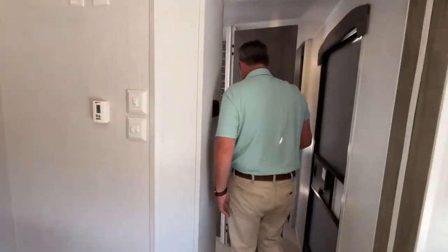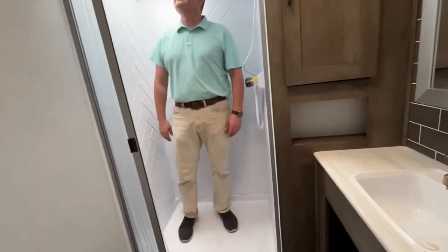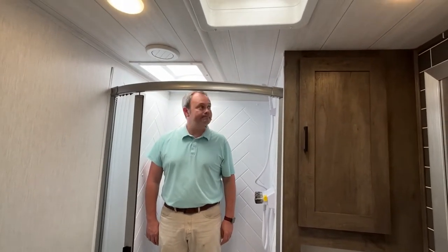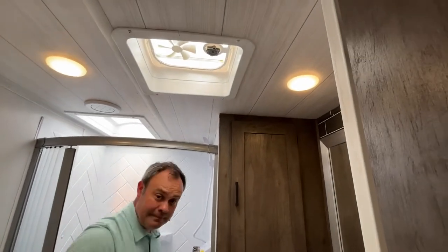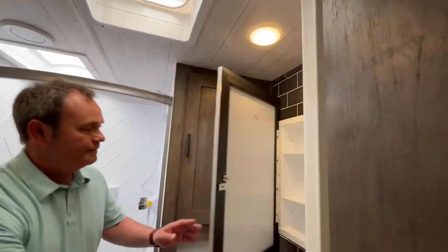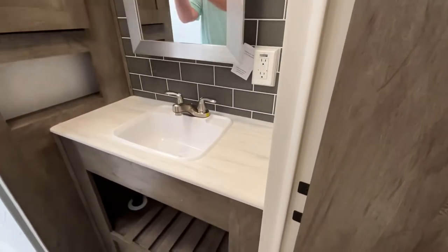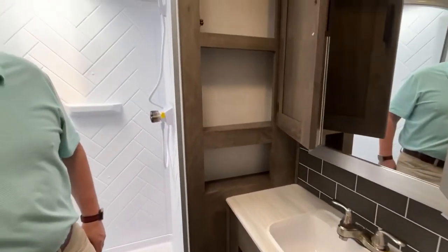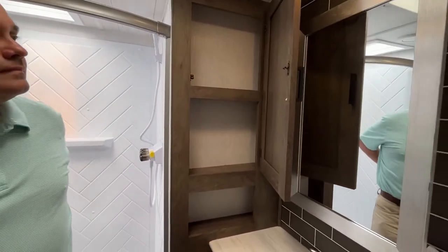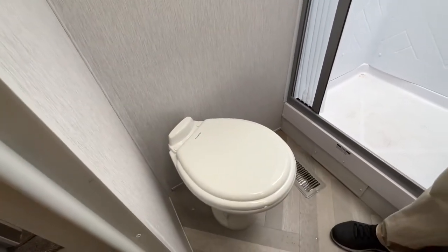Coming down your hall into the bathroom area. You have a nice shower with a curved shower curtain and a skylight. Jeremy's about six feet tall, so it's plenty of headroom. They do give you a nice exhaust fan up here. You have a medicine cabinet right above your sink, good counter space on both sides, and some storage down below it. They also give you a little more storage right here on the side. And right back here is your foot flush toilet in a great position.